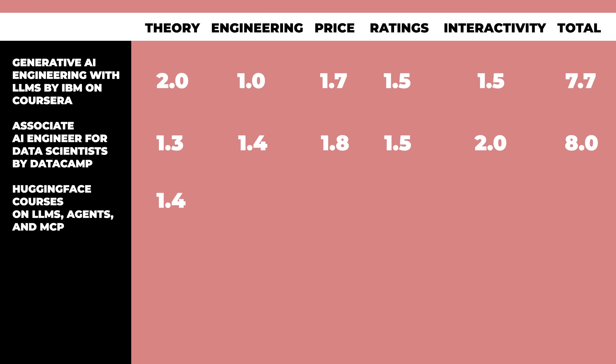Here's the ranking: Theory gets a 1.4, Engineering 1.7, Price a 2.0 because you can't beat free, Ratings 1.7 — no specific ratings but excellent user sentiment and lots of GitHub stars — and Interactivity only a 1.3 since it can be hands-on but you have to do more setup. Overall that's an 8.1 out of 10. If you're self-directed and comfortable setting up your own environment, these courses are an excellent way to learn a ton without spending anything.